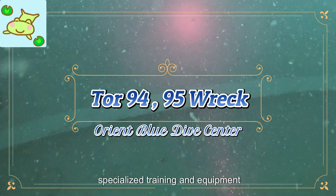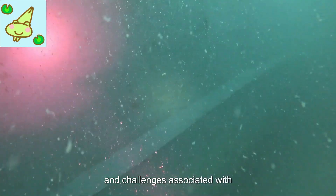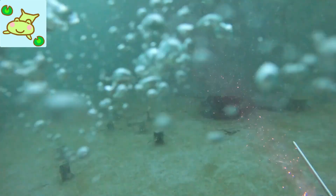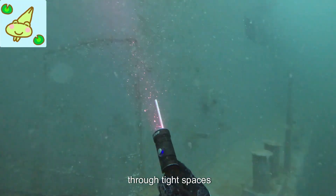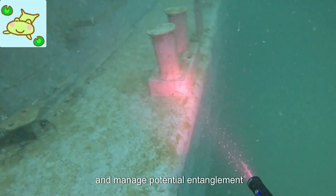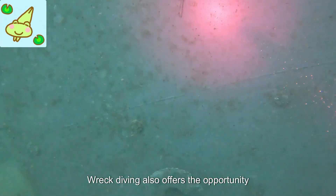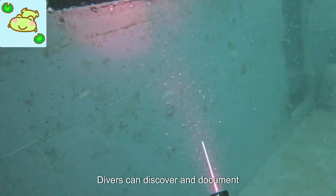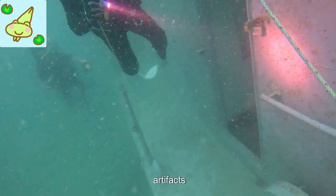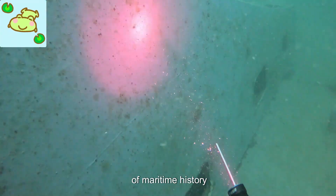Exploring wreck sites requires specialized training and equipment due to the potential hazards and challenges associated with them. Divers must be able to navigate through tight spaces, deal with limited visibility, and manage potential entanglement hazards. Wreck diving also offers the opportunity for historical and archaeological exploration — divers can discover and document artifacts, investigate the cause of the wreck, and contribute to our understanding of maritime history.